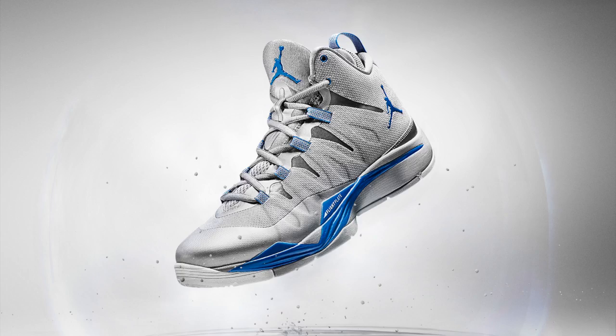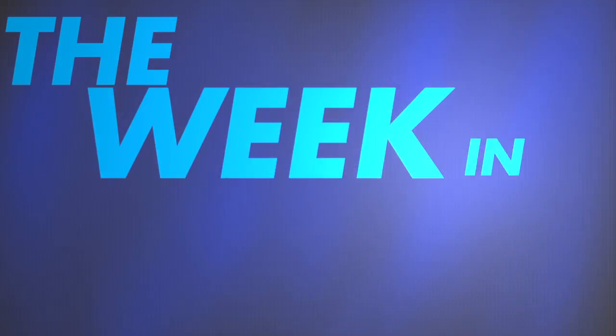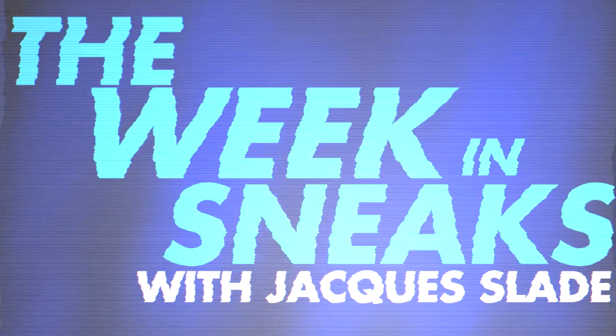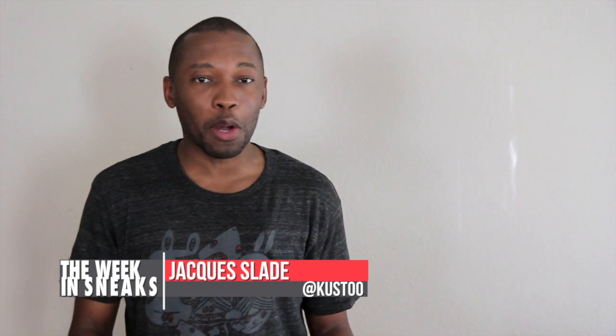Lots of LeBron, Nike Free Flyknit, and of course lots of news from Jordan Brand. This is The Week in Sneaks. Welcome to the show, everyone. I am your host, Jacques Slade, and this week kicked off with a ton of news.